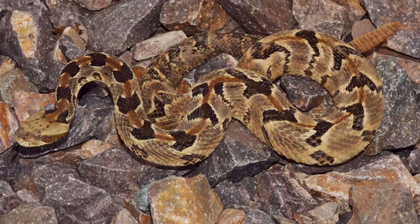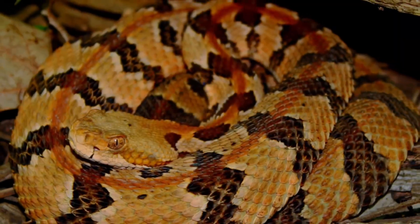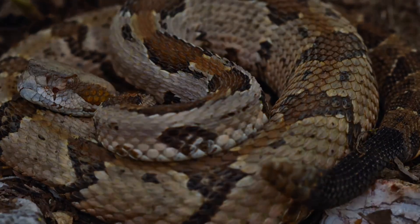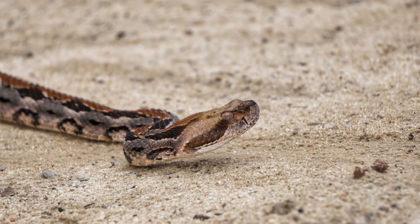Although they are not particularly aggressive, their bites can be dangerous, especially for children and the elderly. Their striking coloration, which ranges from yellow to grey, helps them blend in with the forest floor, making them hard to spot. Bites can result in significant medical emergencies requiring immediate attention.